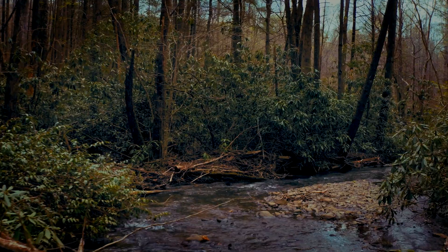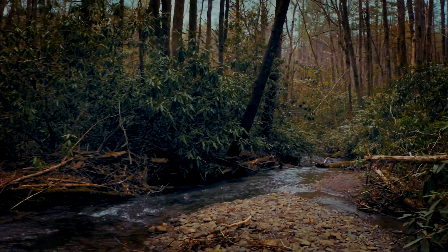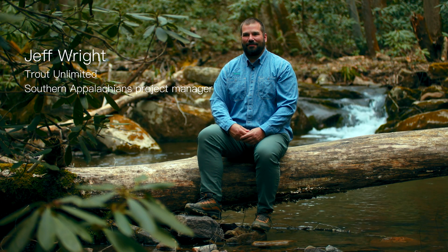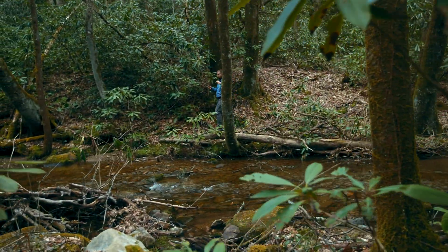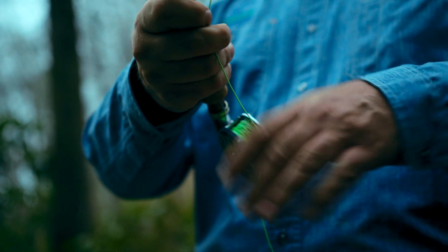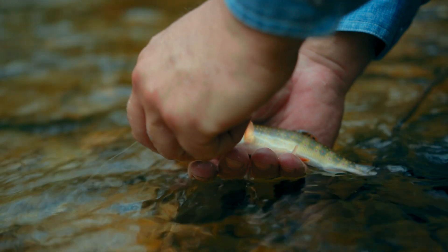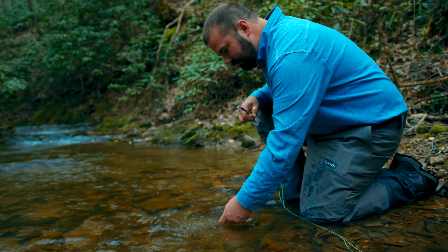Everybody that's fished small mountain streams knows that one of the best places to find fish is right before or after a down log. Missing that means you're missing habitat features important to fish — like pools, spawning gravels, and leaf pack that gets stuck in aggregates of wood, which is beneficial to microorganisms. We all know the bugs are the reason the trout are there, so if you can increase the bug numbers you're going to have better trout and trout fishing.